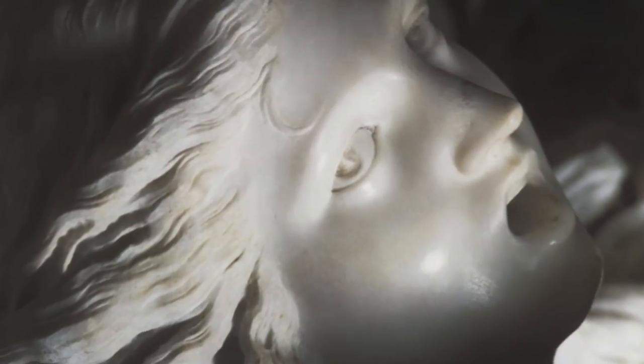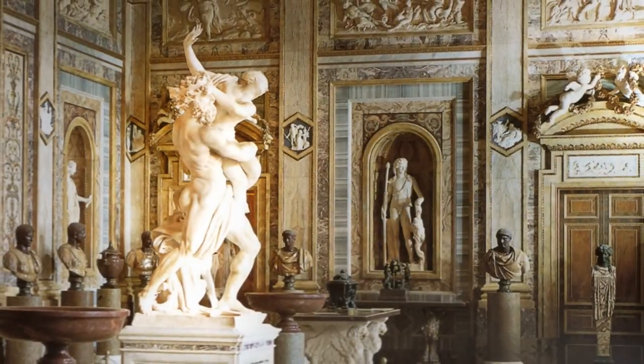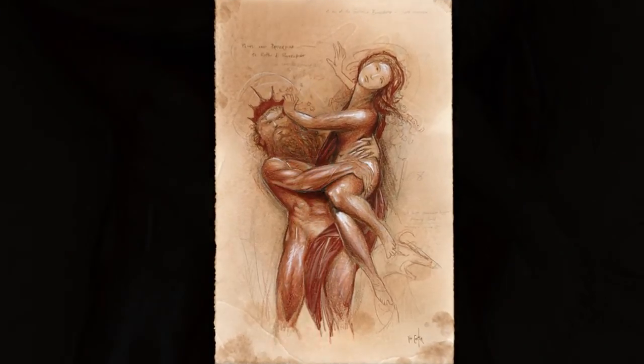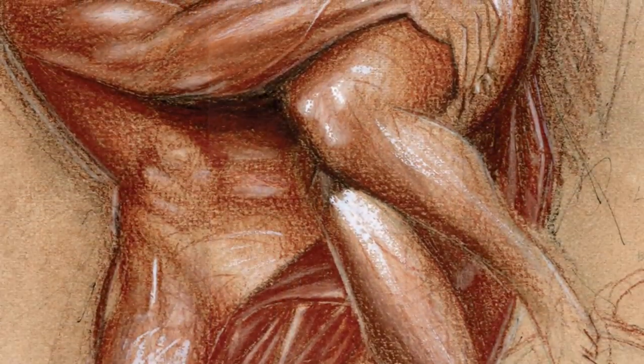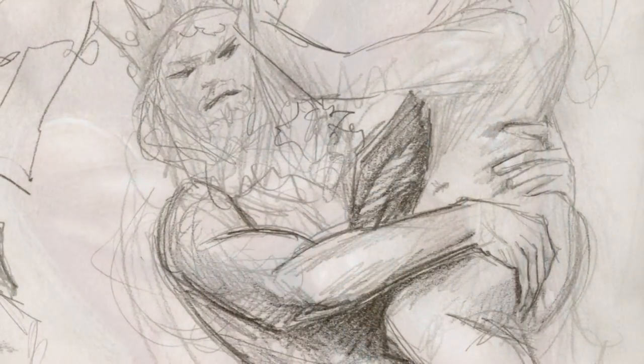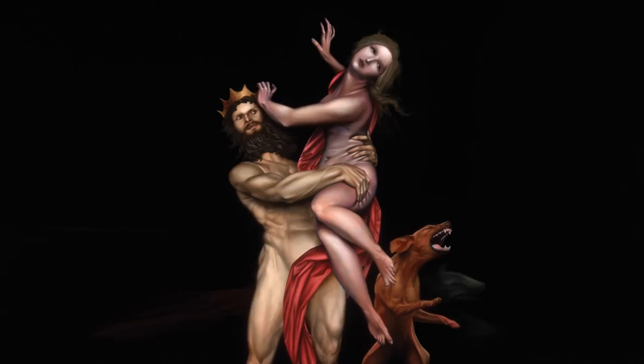It is a dark, tragic fable, but to the modern viewer it is simply beautiful. Tim absolutely loved the twisted gist that was radiating from the work, and it was that overall sense of contradiction which ultimately motivated Tim to paint his own rendition in oil of the same title, Rape of Proserpina.